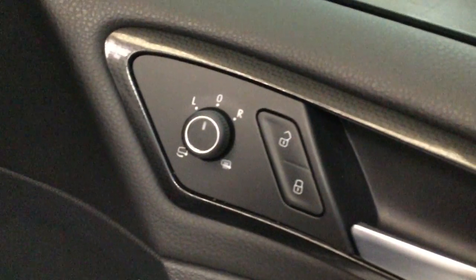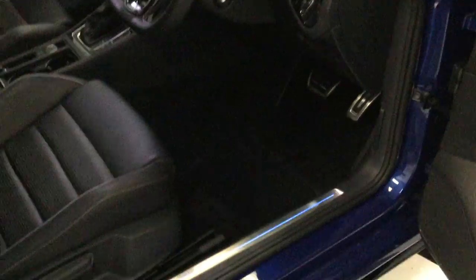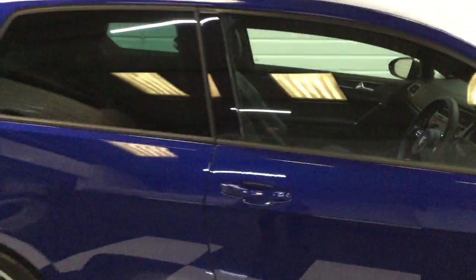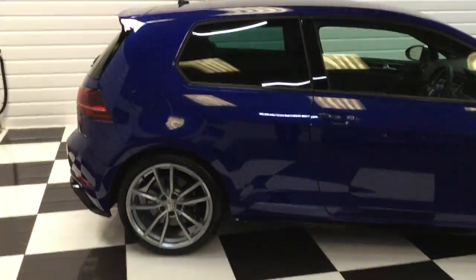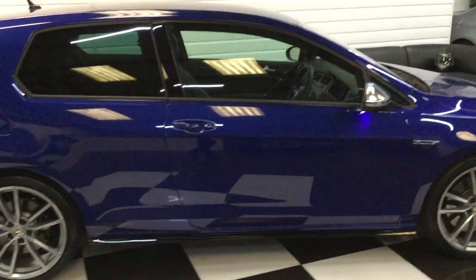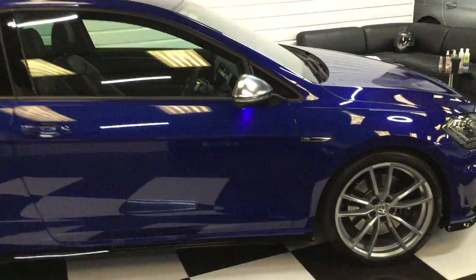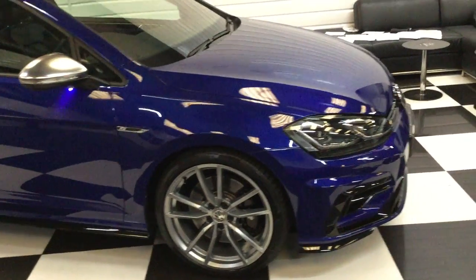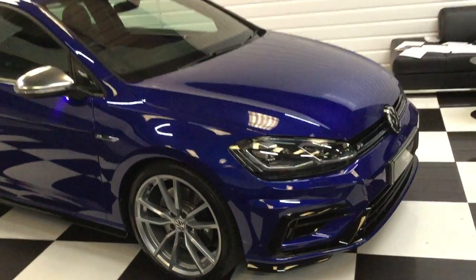Heated and power folding door mirrors. Got the over-carpet mats — we've just cleaned them, ready to go back in. Just stand back and give you a side view. Honestly, if you're looking for a nice low mileage genuine Golf R DSG in lapis blue — possibly one of the best colours — I don't think you'll find better than this anywhere.